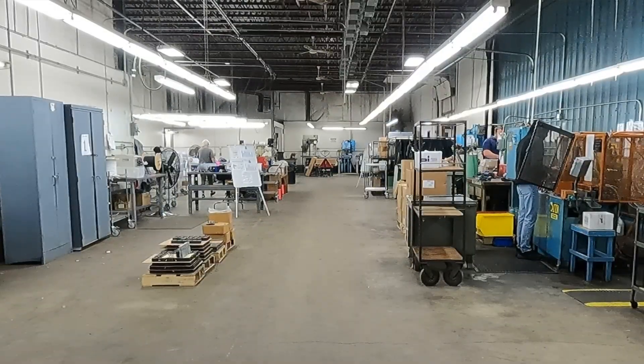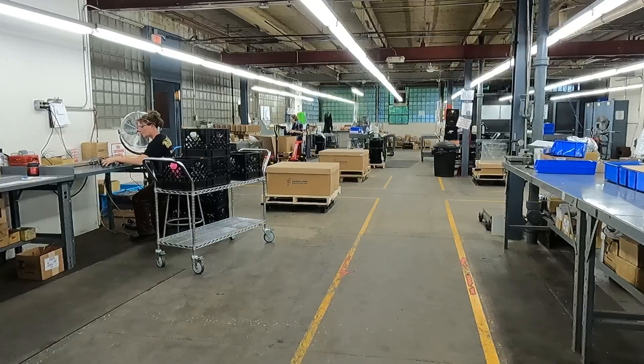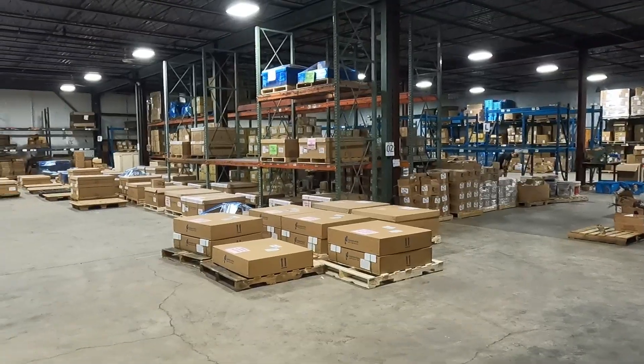This facility has been around for approximately 75 years. I've been in attendance here for about 42 years. The facility is approximately 42,000 square feet of workspace.